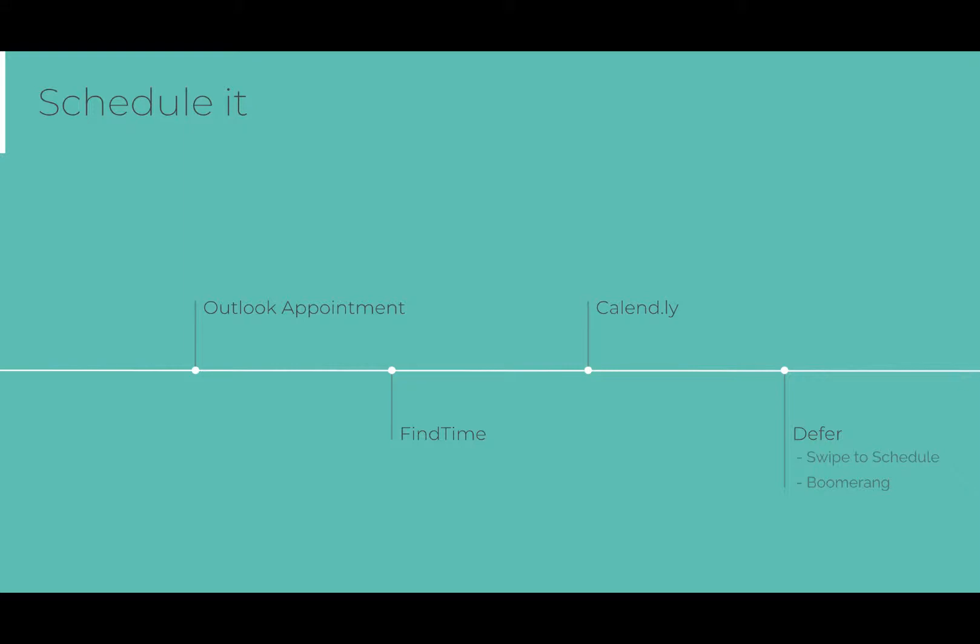Scheduling: if the email relates to something you can't deal with right now and requires further discussion, consider scheduling it as a meeting or event. There are several really easy ways to do this. First, you can simply create an Outlook appointment — there are options within Outlook to turn the email into an appointment, complete with those copied on the message added as meeting invites, with the body of the email already in the meeting details. Second, Office 365 has a free add-on called FindTime, which is great for polling the various people you want to meet with to find a time that works for everyone. Calendly is a third-party product — free or paid — great for suggesting to the recipient that they look at your availability and pick a time that suits them. Finally, in the Outlook app there's the amazing swipe-to-schedule option. If I want to deal with this item tomorrow morning, I can swipe and choose tomorrow morning — it will move to the scheduled folder and reappear in my inbox at the right time.